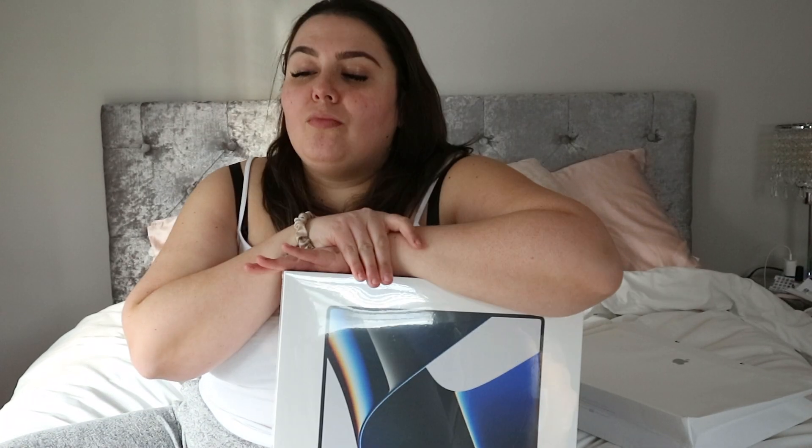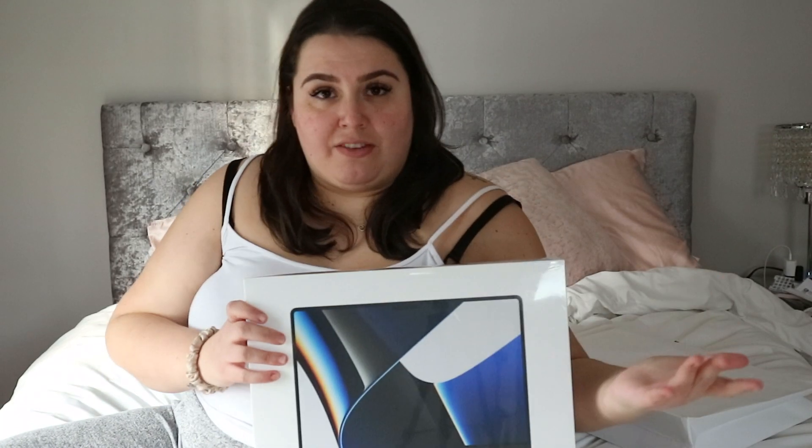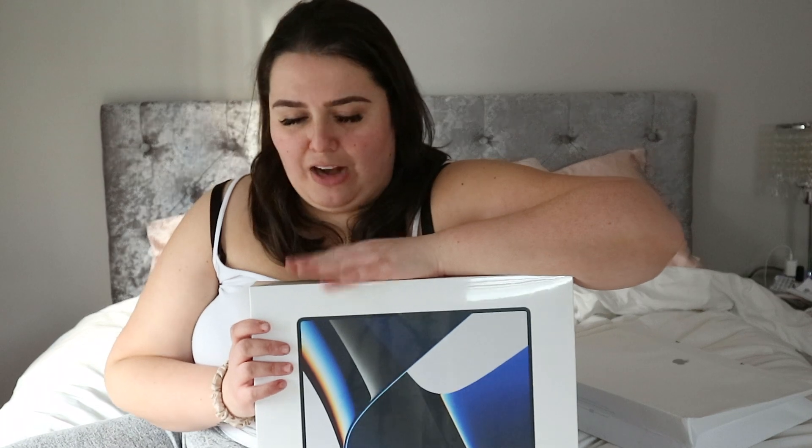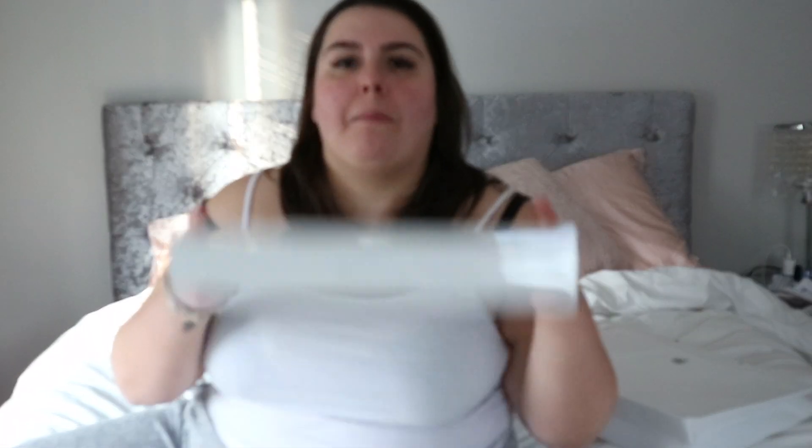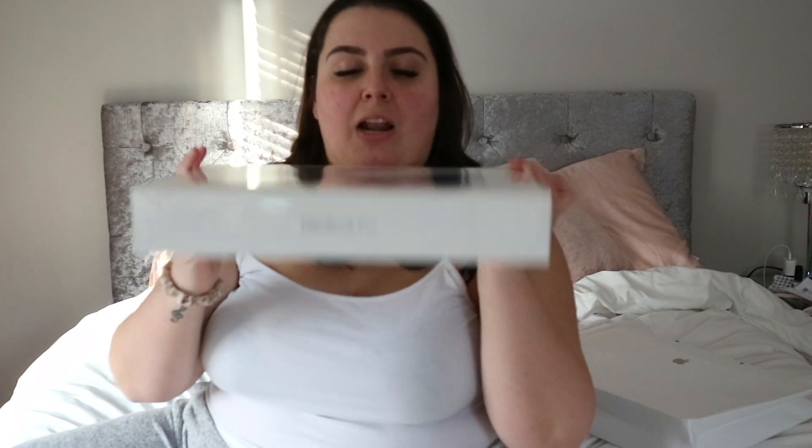I want to say — I know how expensive Apple products are, and I bought this and all of my devices with my own money. I don't want anybody in the comments saying I'm spoiled — I work really really hard to afford these things for myself. I will say the laptop box is heavy, it is a lot heavier, but I'm also very excited to see the features we got back.